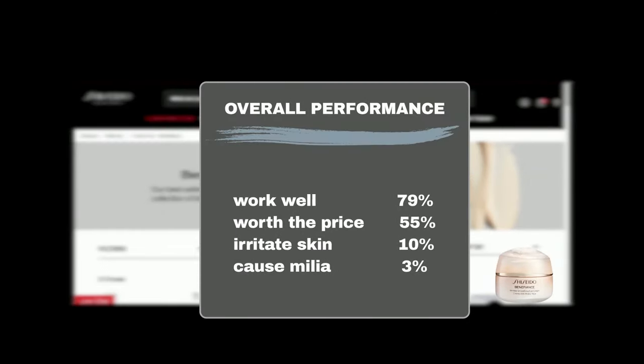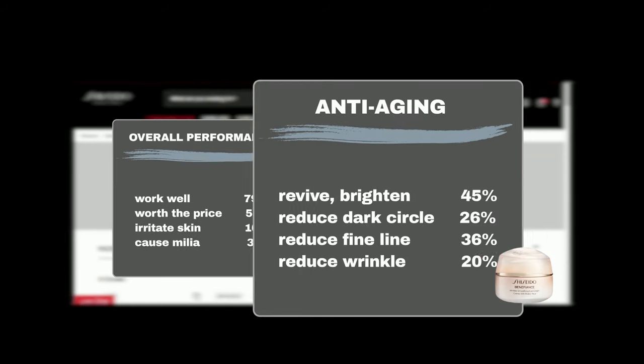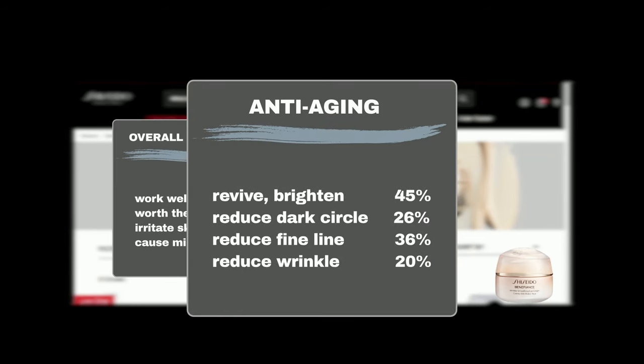Most Sephora shoppers find it effective, with 79% agreeing it works wonders and 55% finding it worth the price. While 10% reported minor skin irritation and 3% experienced milia, 45% agreed it brightens the under-eye area and 26% saw a reduction in dark circles. Additionally, 36% noticed a decrease in fine lines and 20% observed fewer wrinkles.